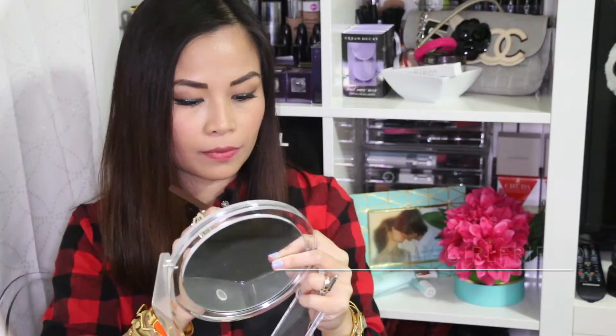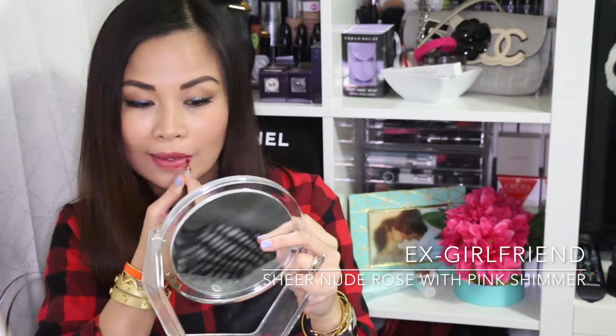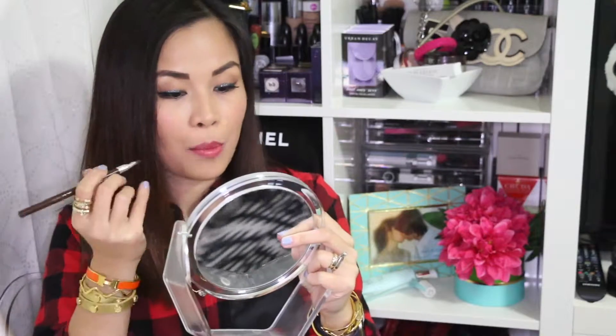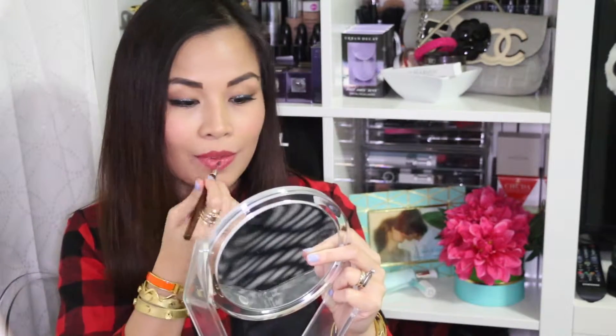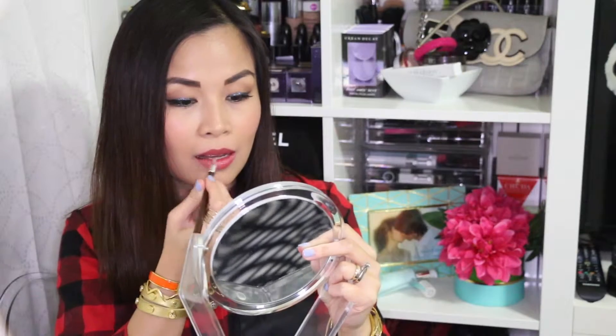As a bonus, from my sample packet, I'm trying out the shade Ex-Girlfriend. It is a sheer nude color and so pretty — it's perfect for spring. And this is how Ex-Girlfriend looks.